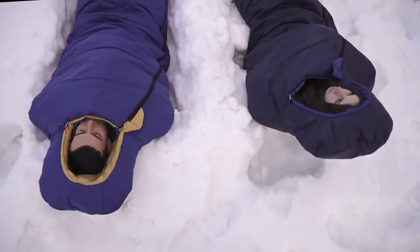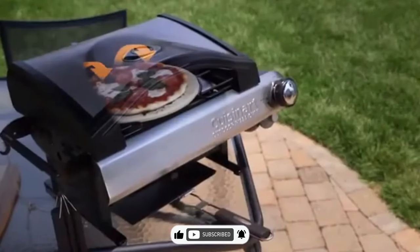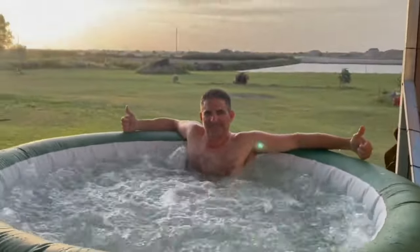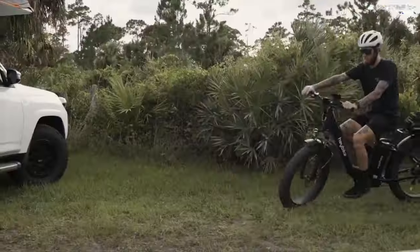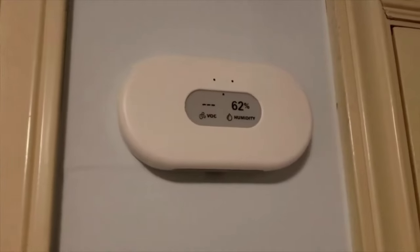Before we dive into the next jaw-dropping gadget, take a moment to hit that subscribe button. If you're not subscribed, you're missing out on seriously epic tech that's going to make your outdoor adventures go from meh to OMG in no time. Now, let's move on and uncover our next must-have gear.